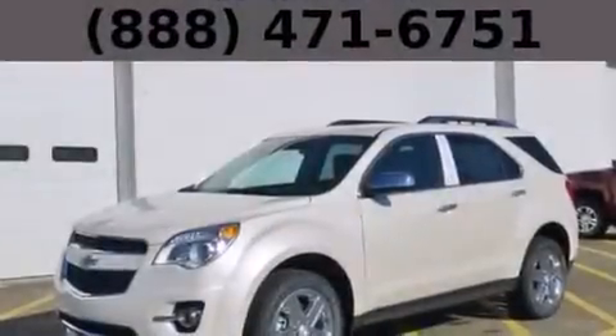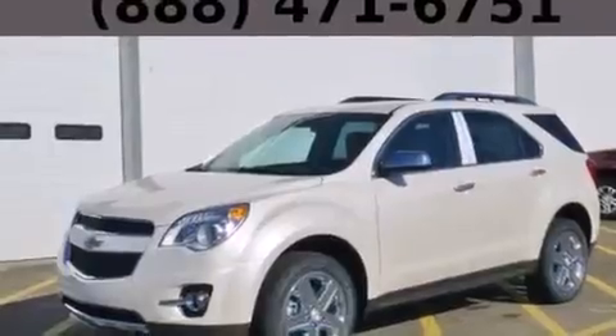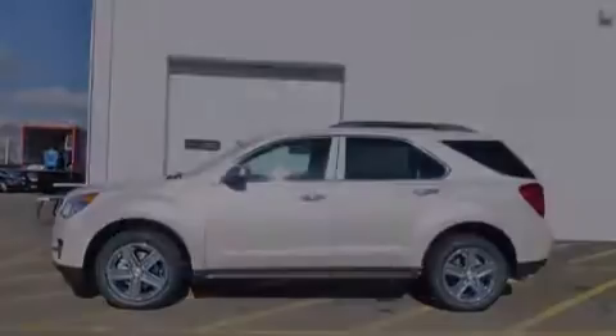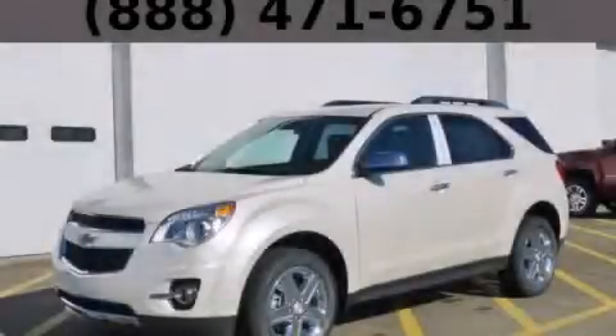With an EPA estimated rating of 32 miles per gallon on the highway, this automobile is clearly a fuel-efficient choice. This vehicle is sure to sell fast — call and arrange your test drive today.